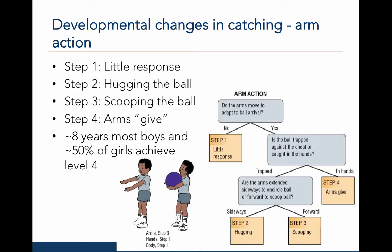By around the age of eight, most boys and about 50% of girls can achieve level four of arm action. On the right, I have shown the observational plan for the arm action, originally described by Hobb Instrichter, Branta, and Seafelt in 1983. You can use this plan to identify which level of arm action the catcher exhibits. The cartoon on the left shows that the arm action is in step three because the arms scoop the ball upon receiving it.